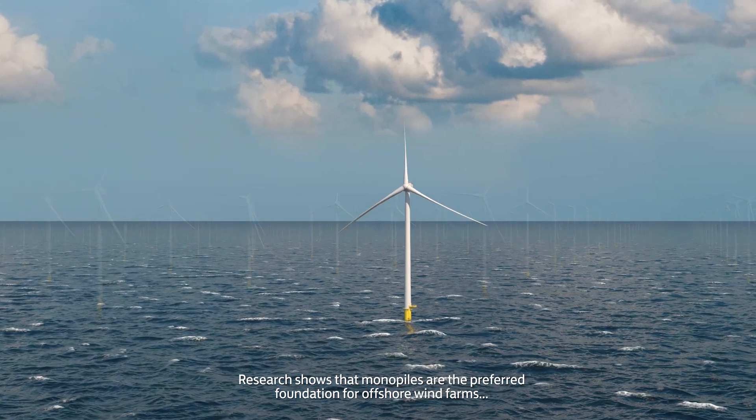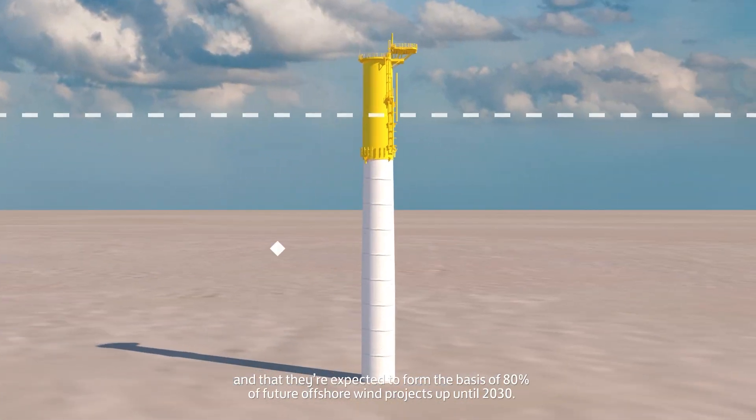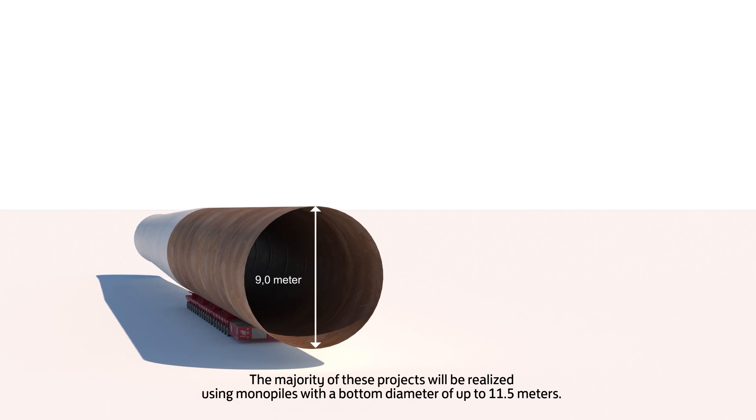Research shows that monopiles are the preferred foundation for offshore wind farms and that they're expected to form the basis of 80% of future offshore wind projects up until 2030. The majority of these projects will be realised using monopiles with a bottom diameter of up to 11.5 metres.